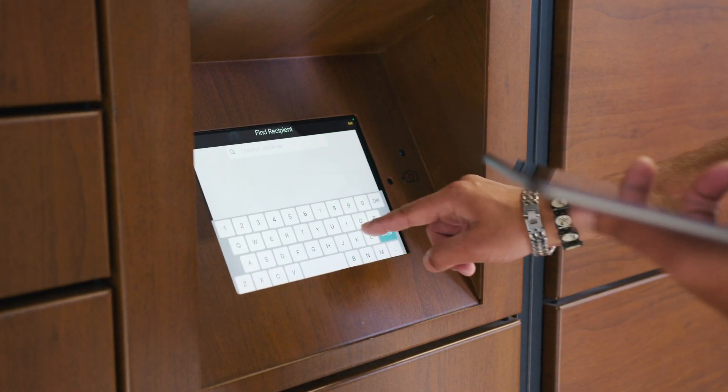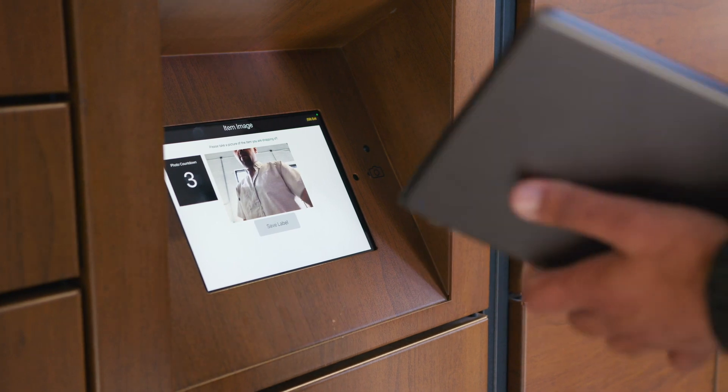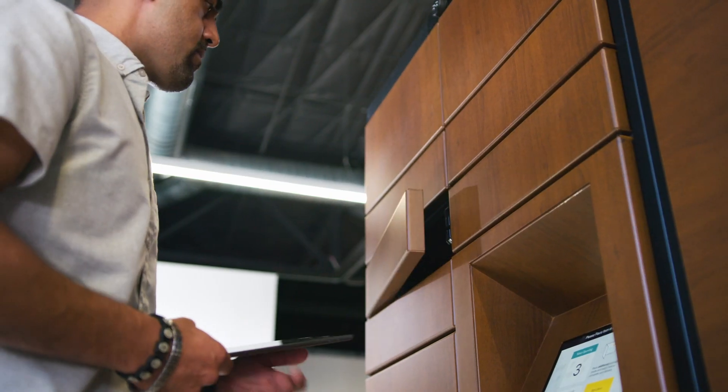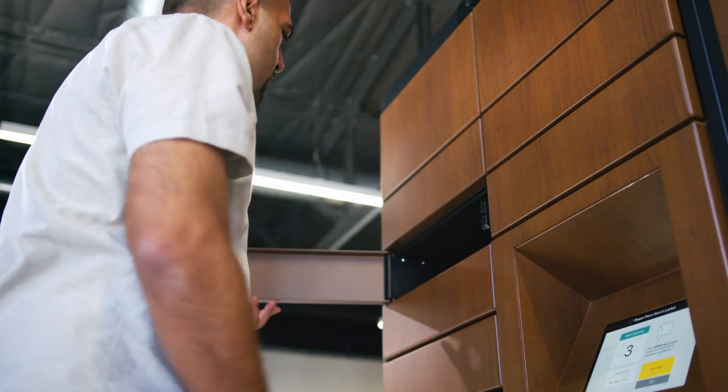Luxor One's smart locker solutions offer advanced technology features like optical character recognition for package labels, integration with RFID for employee badges, and a custom phone application for employee convenience.